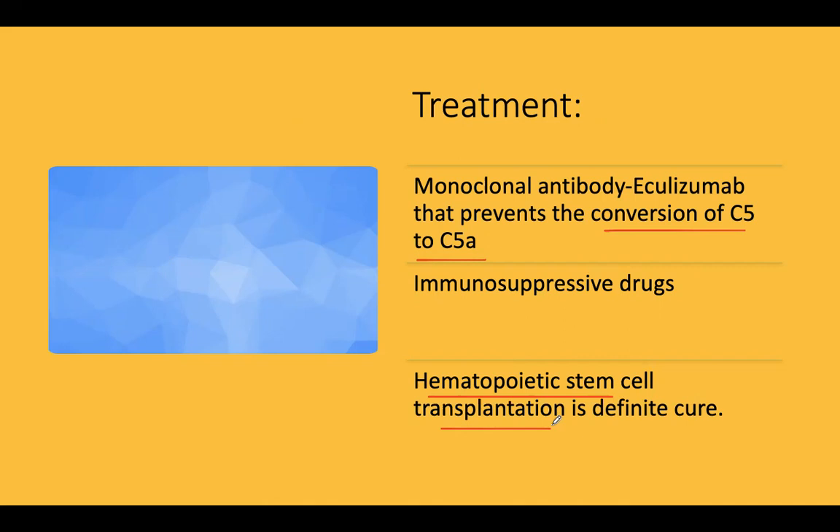The pancytopenia is chiefly due to CD59 and CD55 defects, leading to persistent complement activation. The patient is also highly predisposed to thrombotic episodes and can develop MDS as well as acute myelogenous leukemia. Treatment includes monoclonal antibodies, and the ultimate cure is hematopoietic stem cell transplantation.